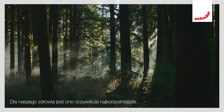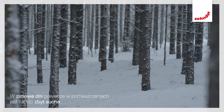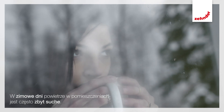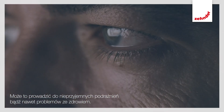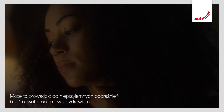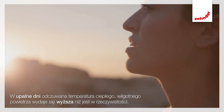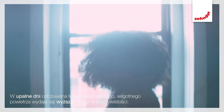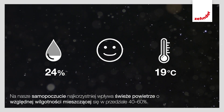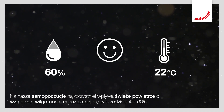Fresh air is obviously best for our health. On cold winter days, the air indoors is often too dry. This can lead to unpleasant irritations, dry skin, red eyes, or even health problems. On hot summer days, on the other hand, the warm, humid air feels even warmer than it actually is.